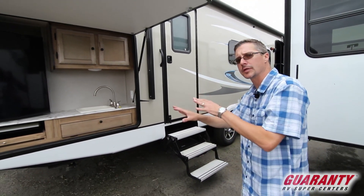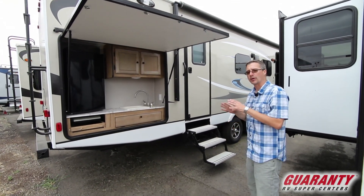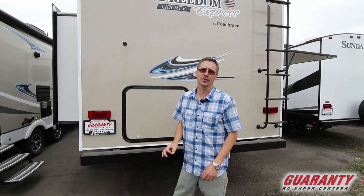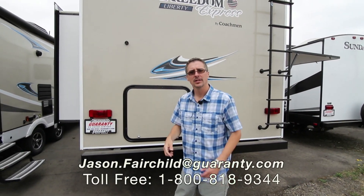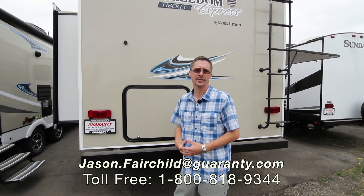Again, this one has the electric stabilizers — they're controlled by the power tongue jack, which controls everything. Thank you so much for checking out our website. My name is Jason Fairchild. If you have any questions on this RV or any of our others, please don't hesitate to give me a call. You can reach me directly at 541-228-6057. Thanks a lot — have a great day.